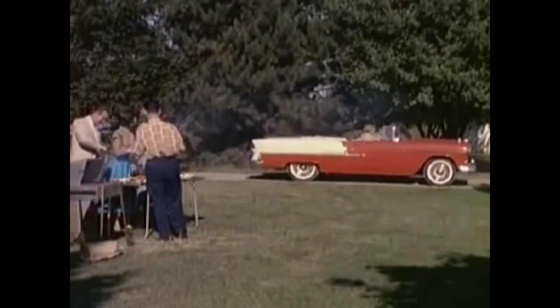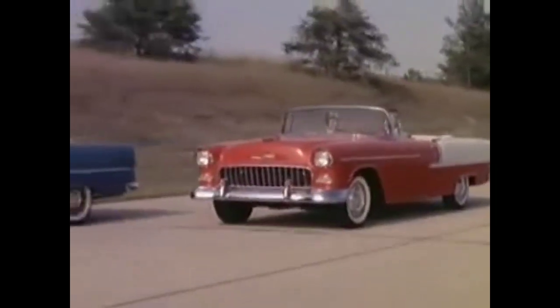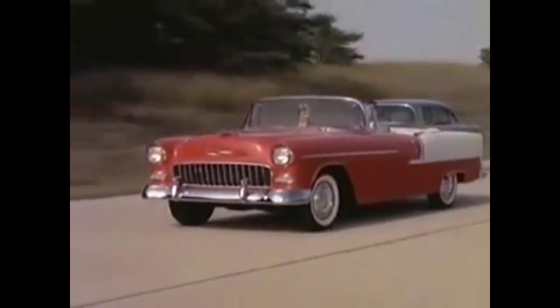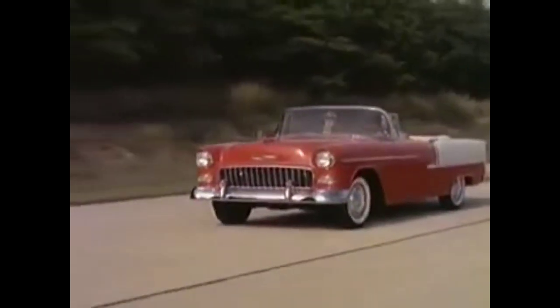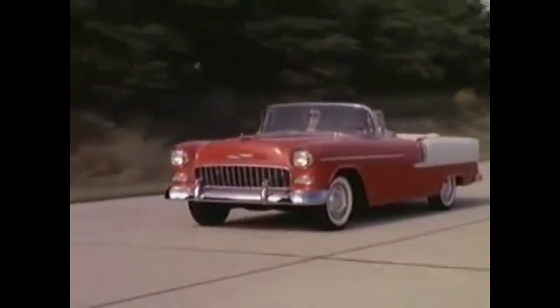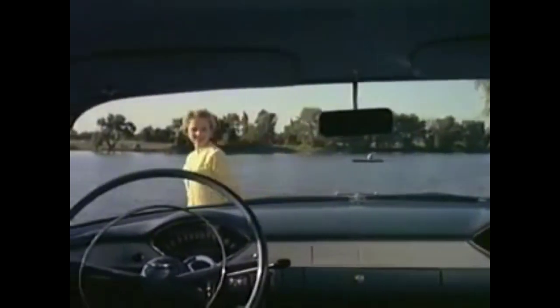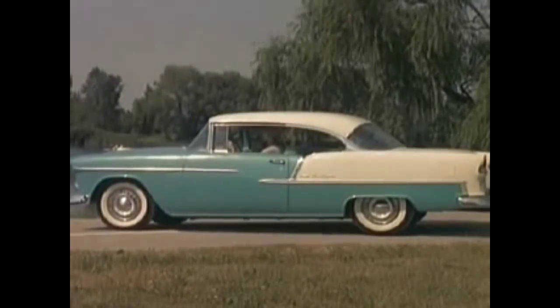What's new? Everything. The new motoramic Chevrolet is new from the ground up. A completely new chassis brings a revolutionary new ride — almost unbelievable riding smoothness. There's new power with Chevrolet's new valve-in-head Turbo Fire V8 engine and two new Blue Flame sixes. New visibility in all directions with over 18% more total glass area, including a new sweep sight windshield.